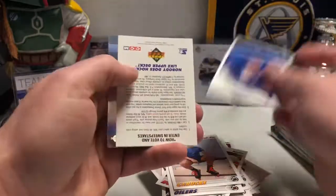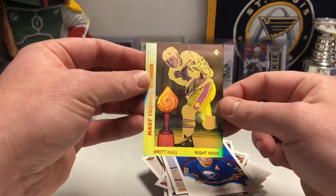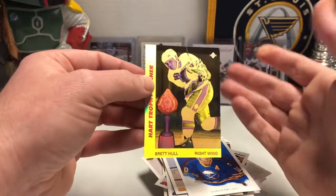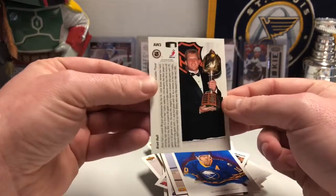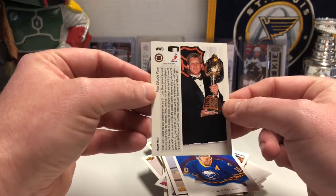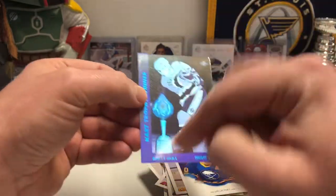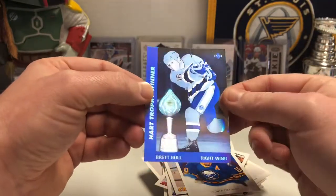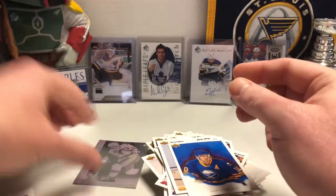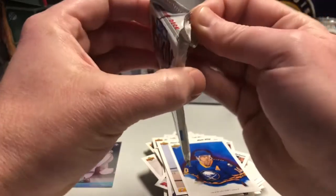Dale Hawerchuk art card. And then this is the Hart Trophy winner. These are the hologram cards — I guess they would consider them an insert, though they just didn't put the odds on them. The problem with these is, since they're all extremely foiled, every single corner and edge is always bad on them. But it's kind of cool, especially with it being a Brett Hull — this is the year right after he scored 86 goals.